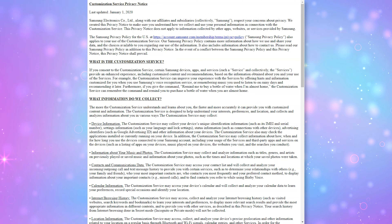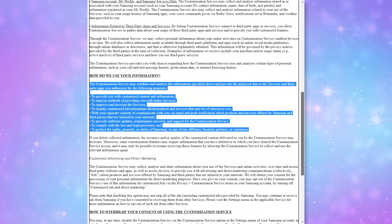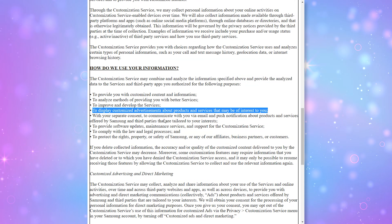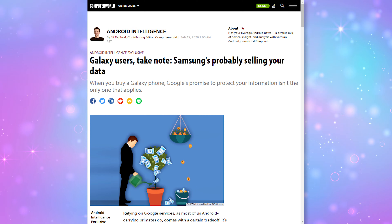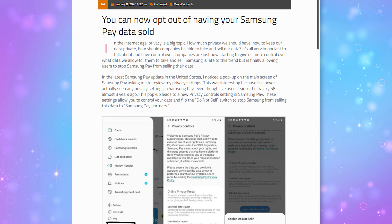According to Samsung's customization service, which you can read online, Samsung uses the data it collects about you through their apps to display customized advertisements about products and services that may be of interest to you. Upon doing some research, we've also been warned that Samsung may be selling your data to third parties. According to XDA Developers, a toggle to 'Do Not Sell' shows up in the Samsung Pay app, and that appeared not long after CCPA — California's Privacy Act — went into effect.